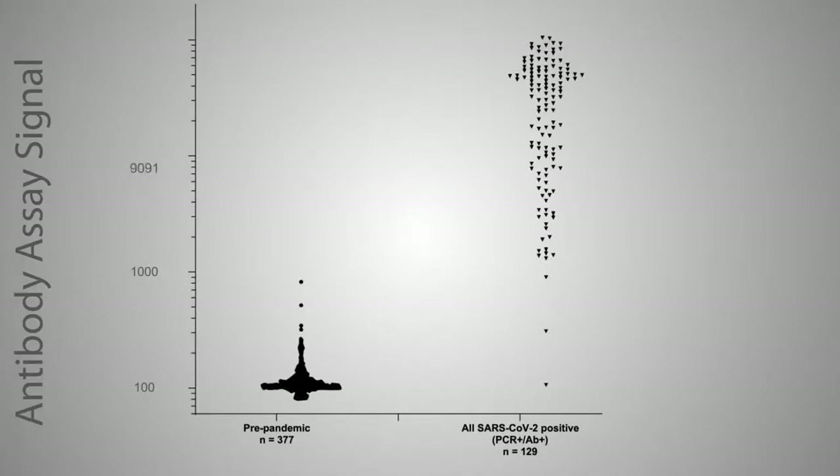Additionally, immune responses can vary between different people, so antibody tests are not intended to replace testing for the virus itself.